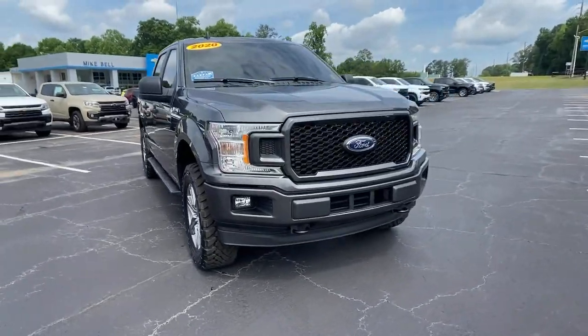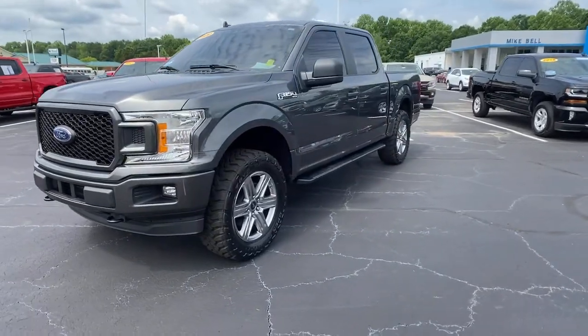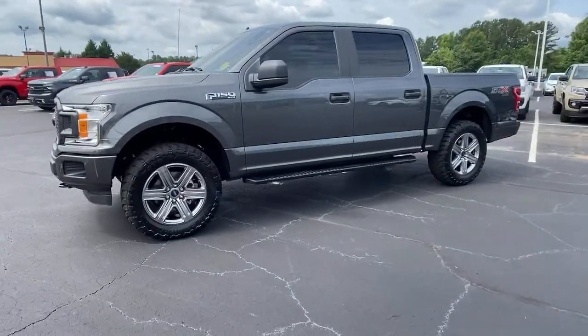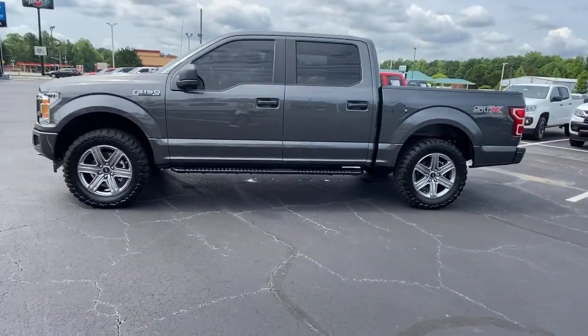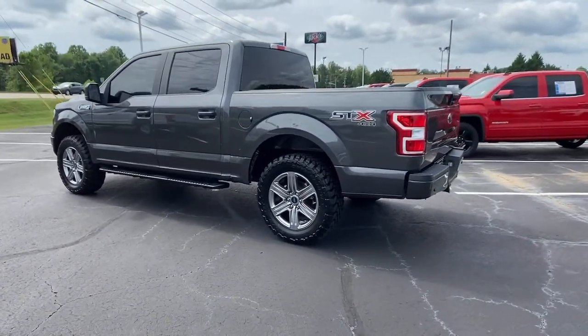Check out this 2020 Ford F-150. This vehicle still has fewer than 40,000 miles on the clock, so it won't last long. Enjoy a new level of ease and confidence, whether at work or play, when you're in this F-150.